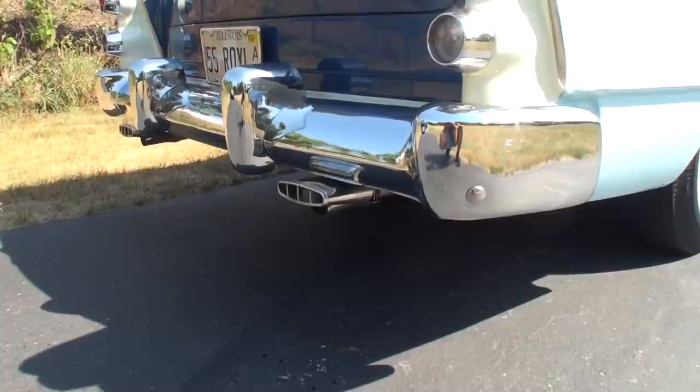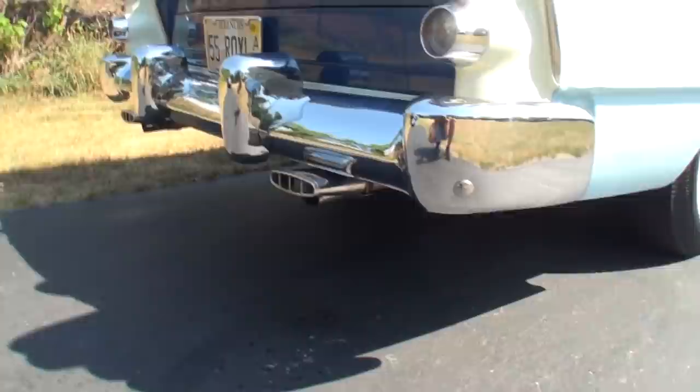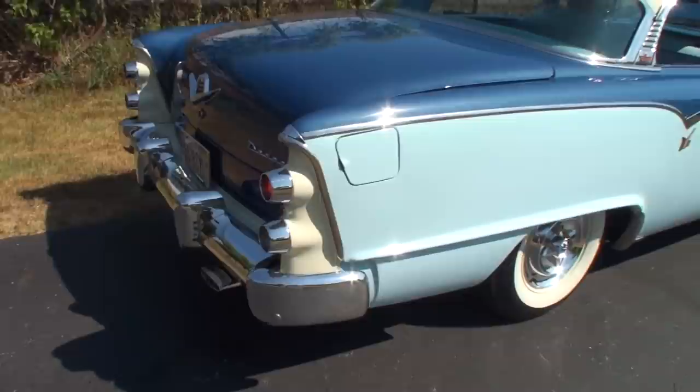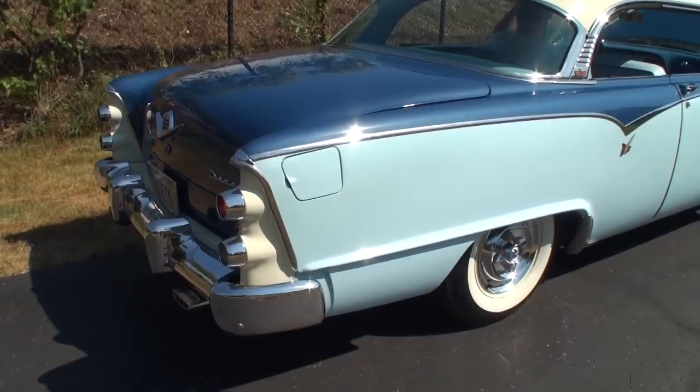Dennis, can you give it a rev? Nice! I noticed the exhaust — it comes down, and there's a piece held on there to give it that look. Let's spin it around and show the back of the car.